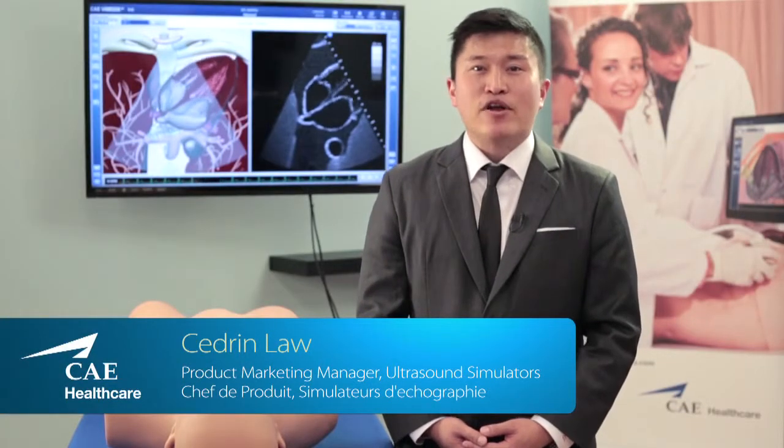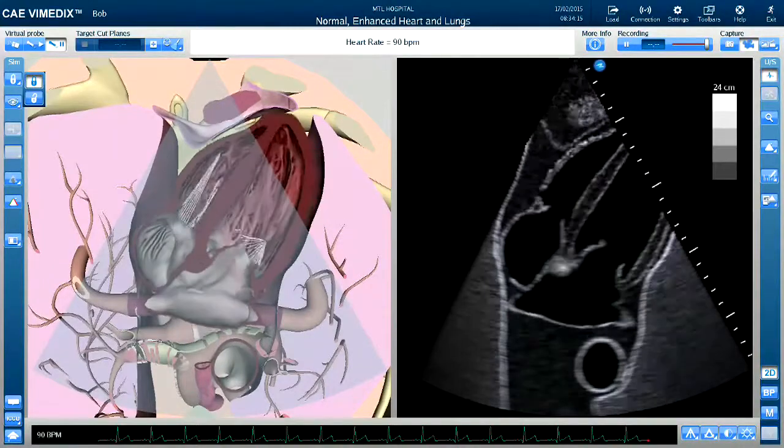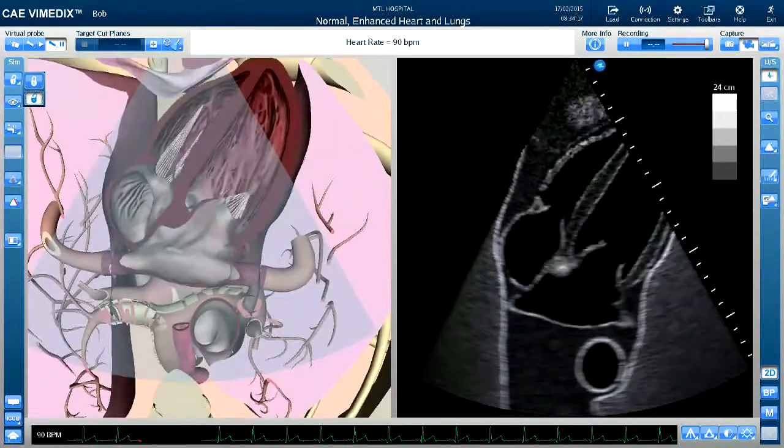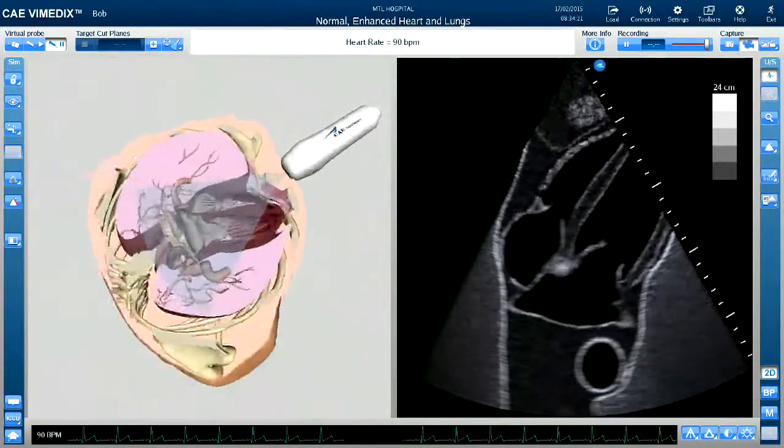Vinetix contains a number of features and functionalities that are meant to facilitate the learning experience for sonographers and healthcare professionals. This includes our unique augmented reality system, which is a three-dimensional representation of the anatomy that you're seeing on an ultrasound exam.